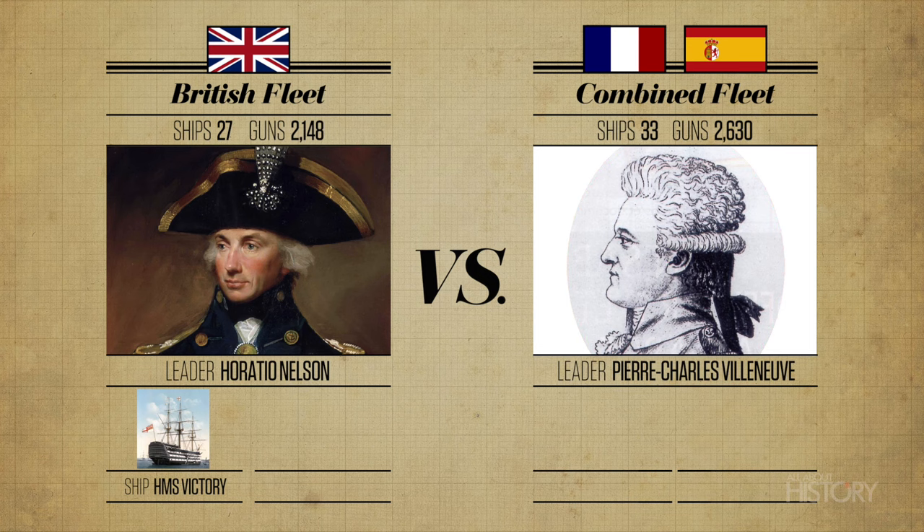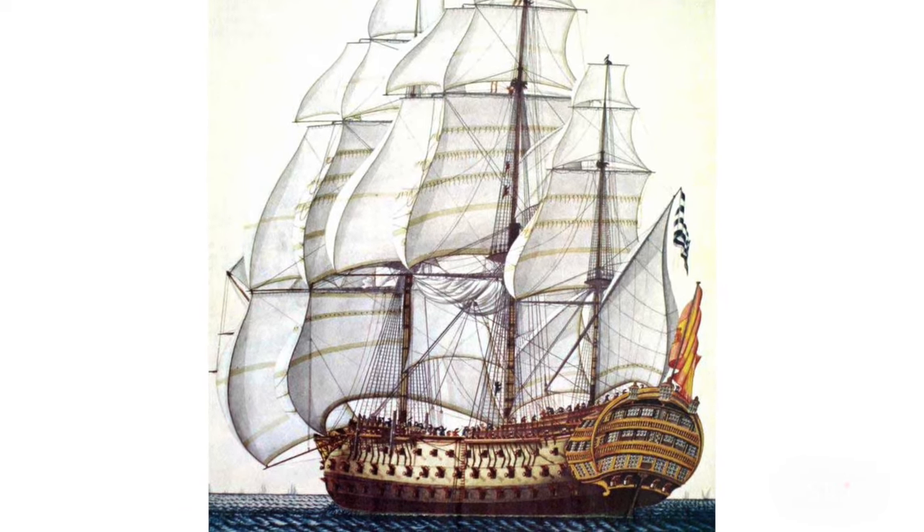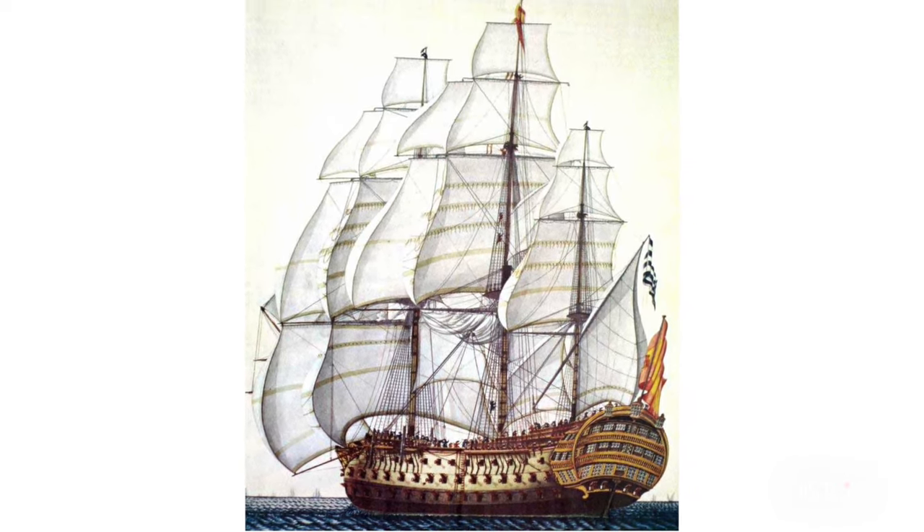The French and Spanish navies' combined fleet had 33 ships with 2,630 guns. The largest ship in the battle, the Santísima Trinidad, was a huge first-rate vessel with four gun decks. It had more firepower than the British fleet's flagship with 140 guns, but was slower and more unresponsive in light winds as a result.